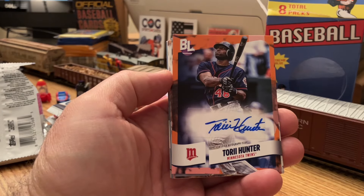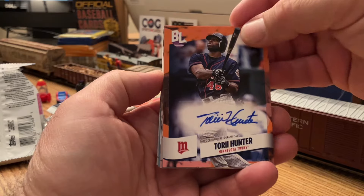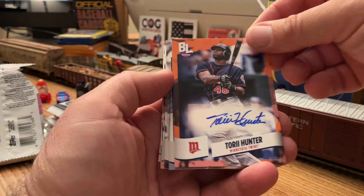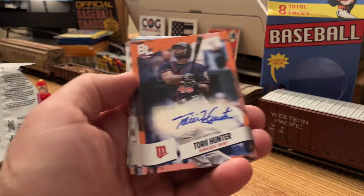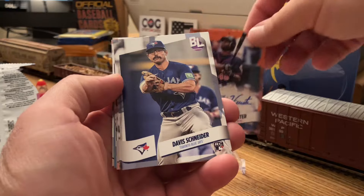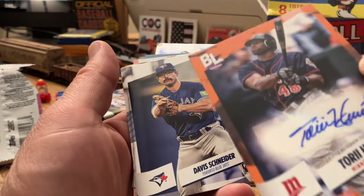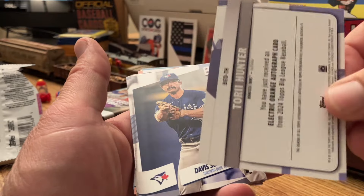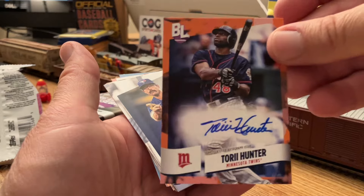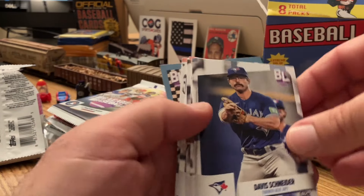I didn't know these had autographs right off the bat — that's shocking. This is a lower-end product. A Tori Hunter autograph, which is pretty awesome. That is pretty cool. So that's a surprise. It's an orange border, but I don't know if that's a short-printed or something. I'll have to look at it closer later. Solid player for, what, 15 years? That's a pleasant surprise out of these.